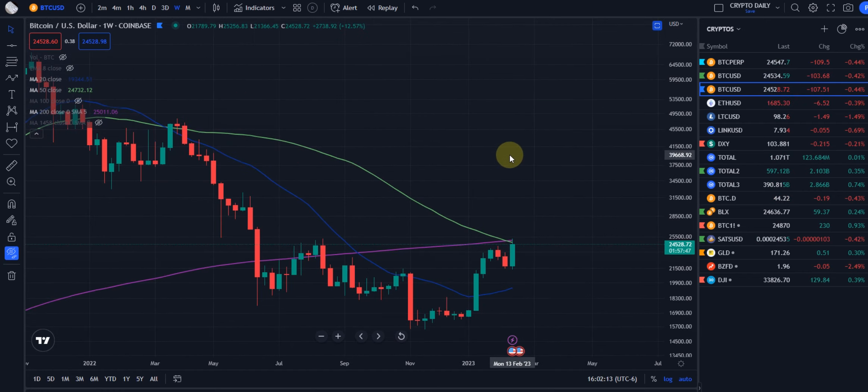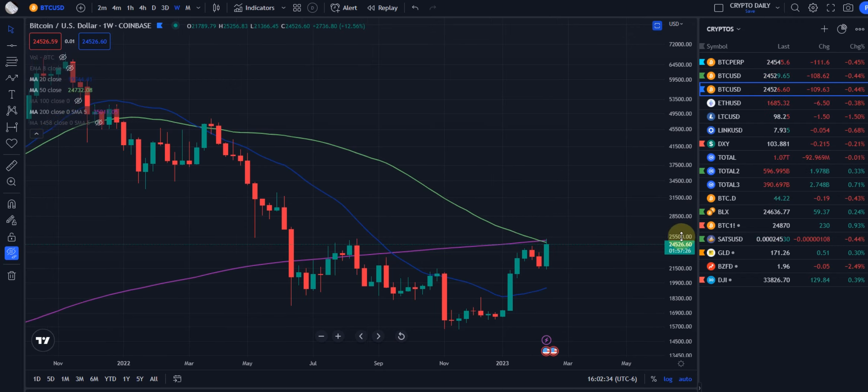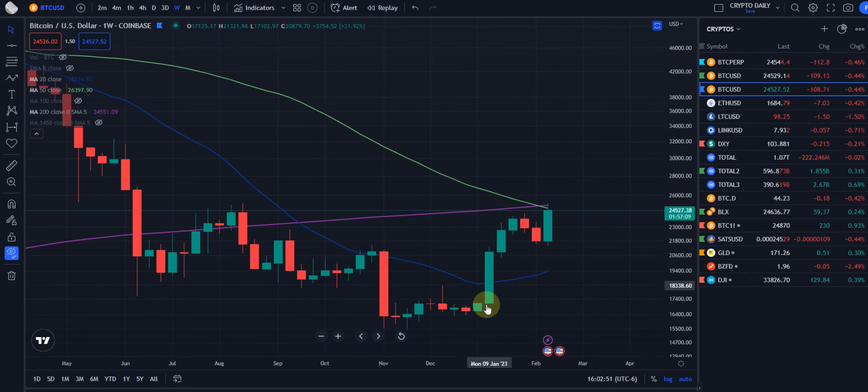Currently we're still under the 50 and the 200, which are still our resistance. But all they would need to do is pop in a $500–$600 candle here, which is nothing for Bitcoin, in order to close up and over the 50 and the 200. When that happens, $25,500 would probably be a really good spot to look for an explosion into the high 20s, low 30s. This was an 83–87% probability candle for continuation to the upside because we took out this big candle and all the sideways consolidation. Normally the longer the consolidation period, the stronger, harder, and faster the breakout will run.